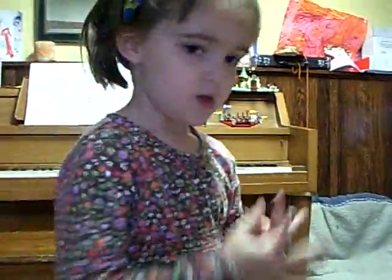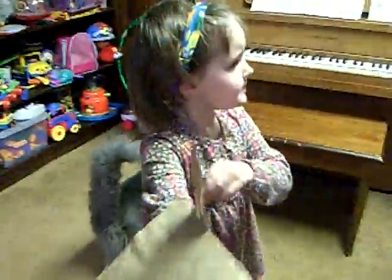Oh, that's lovely. And now can you show me how you do a puppet show? Okay, Daddy, I'm going to do a puppet show for you. Daddy, I'm going to do a puppet.